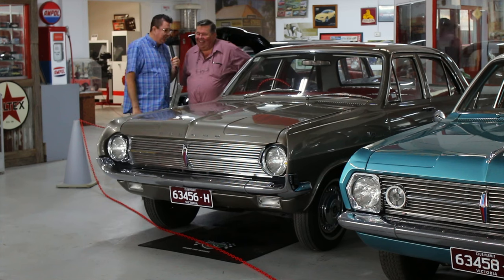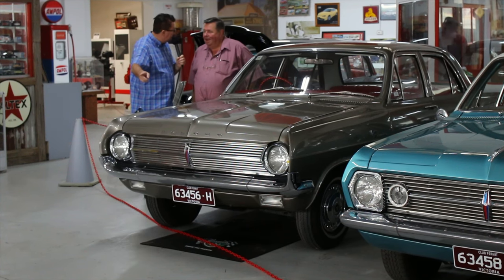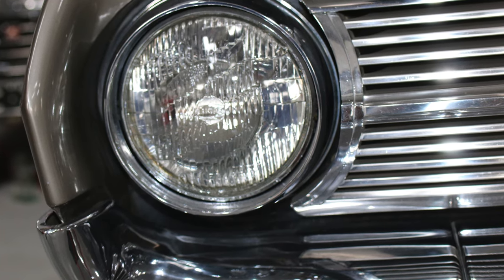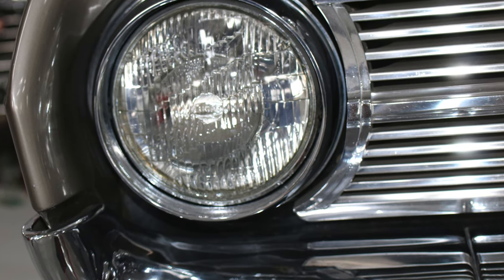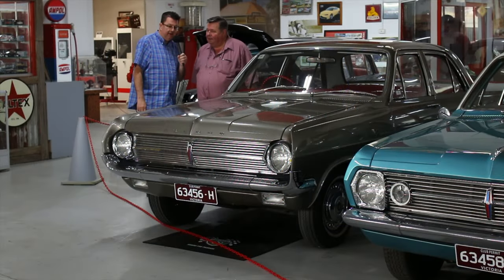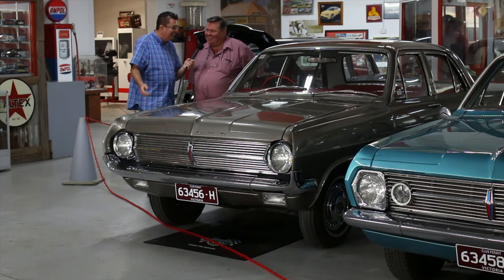But look at the condition of it. Was it a safety issue with these — what did you call them? Kidney cutters. That was what the press did to them. I don't have a lot of time for motoring magazines and the press anyway, but they more or less crucified this car by giving it that nickname. People said, I'm not going to have one of those. But it looks good — I reckon it's fine. It's matured like a good red wine, I think. Absolutely.